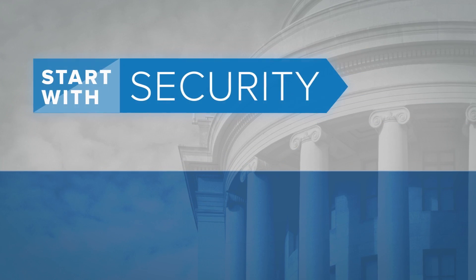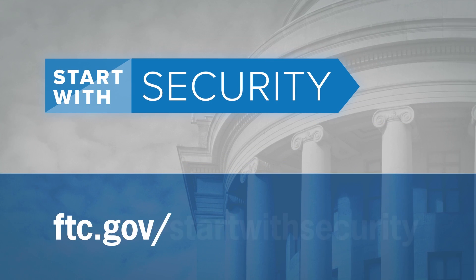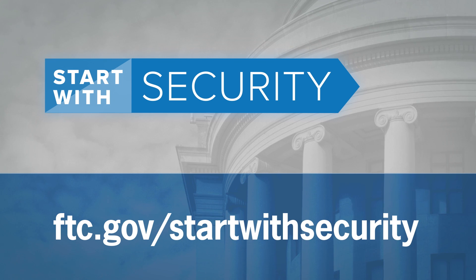For more useful tips about network segmentation and monitoring, and building a culture of data security in your business, visit ftc.gov/startwithsecurity.